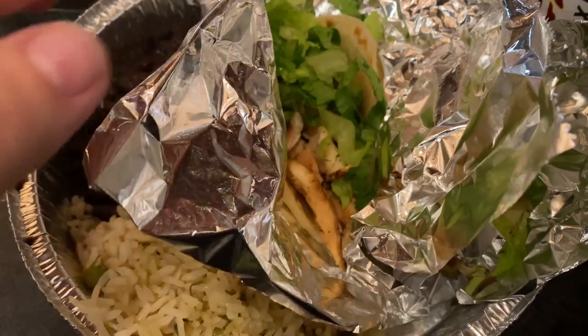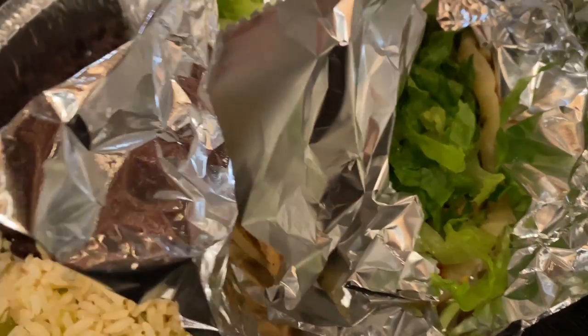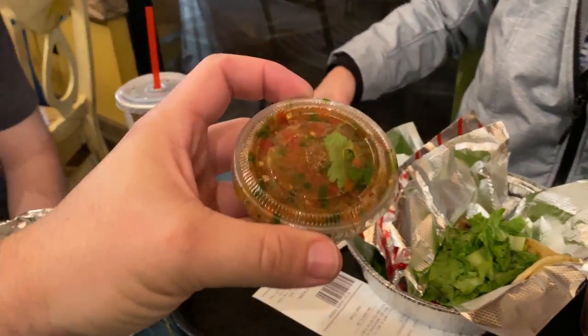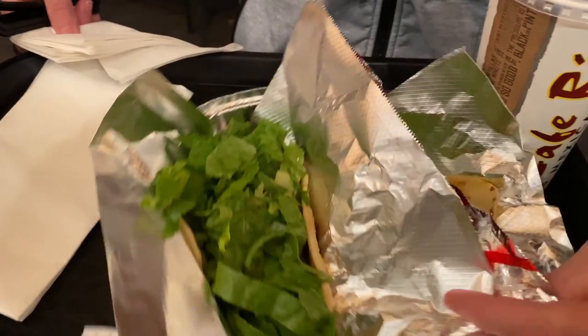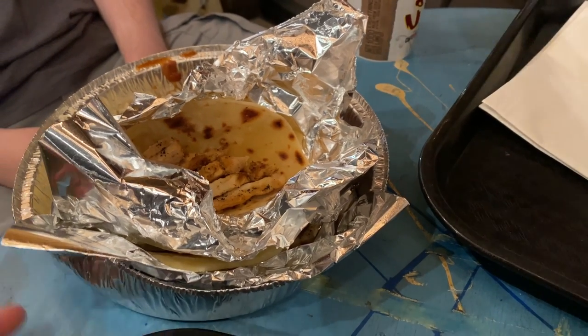We got the grilled chicken tacos, black beans, the rice — looks delicious. We also got some pico, which mom is hiding back here behind her drink. Mom got the steak tacos a la carte, just the steak tacos, and Brian got just the grilled chicken — nothing on it — with beans and rice. This entire meal is 18 points.